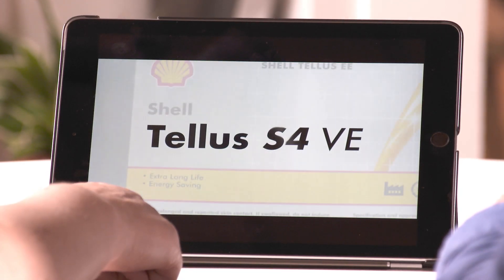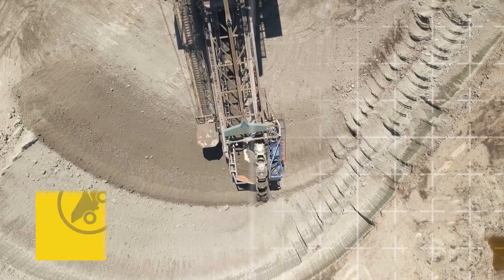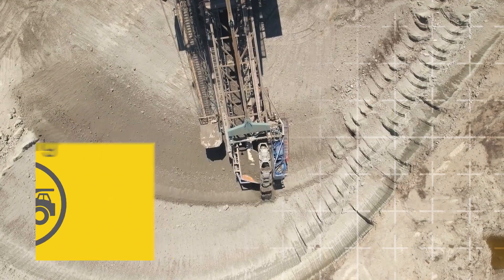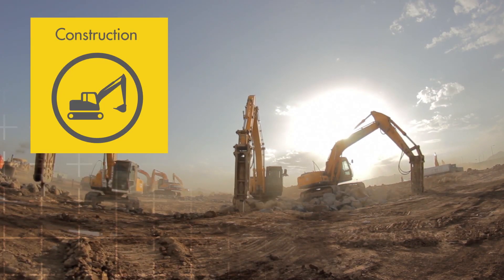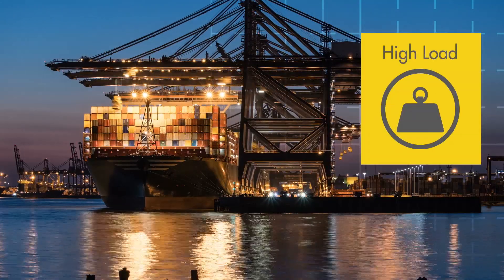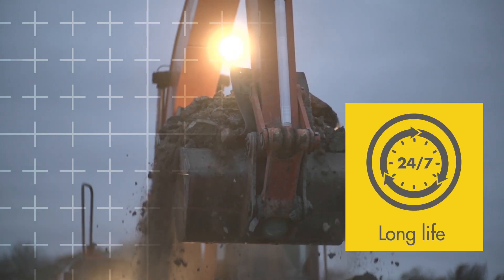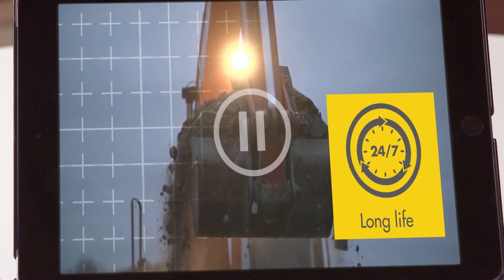We're just about to launch a new hydraulic fluid, Shell Telus S4VE. We've got some field trials underway at the moment, and the results are looking really promising. What sort of equipment? Is it mobile? Because that's very relevant for us. Absolutely. The same kit that you've got.